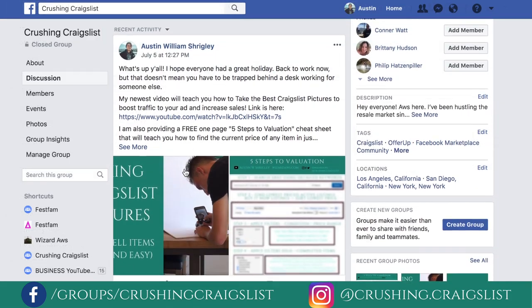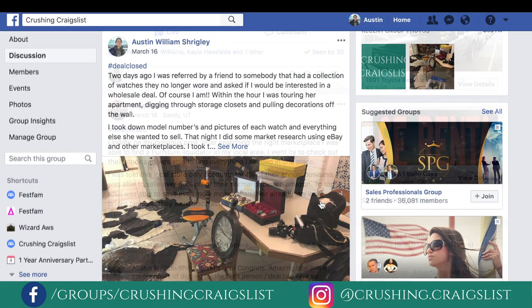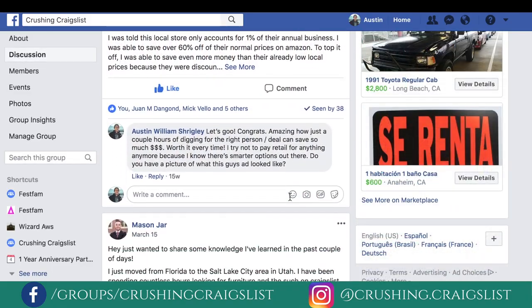If you want to join a community of other hustlers just like you, I've got a secret society where we all share up-to-date Craigslist advice to help you navigate this lucrative space. Join the group down below. If you liked this video, please let me know by liking it, subscribe, and share it with your friends. Comment 'helpful' if this video helped you. I'll see you in the next video.